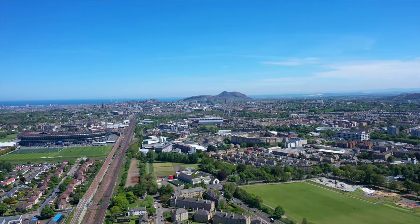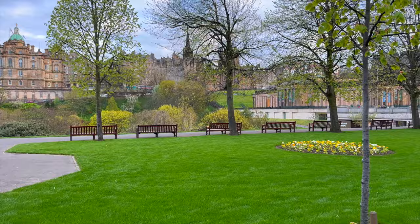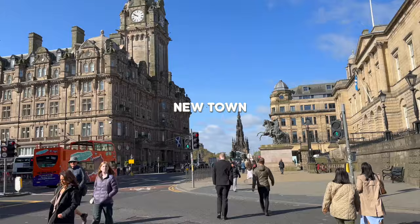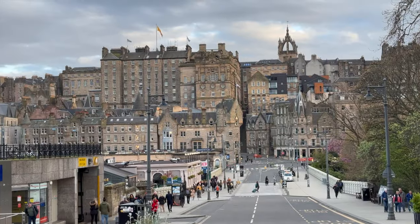Before booking your accommodation, it is important to know the lay of the land of the city centre. Princes Street Garden is a beautiful park created following the draining of the old Nor Loch. This garden appears to be in a valley, bounded to its north by the elegant Georgian New Town and to its south by the Old Town — the medieval heart of the city, which is hilly.